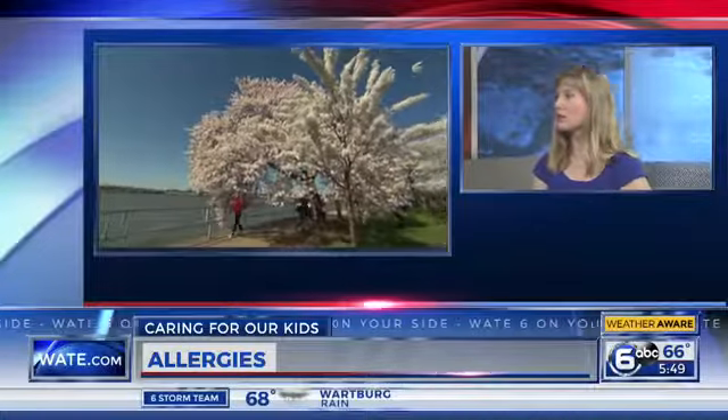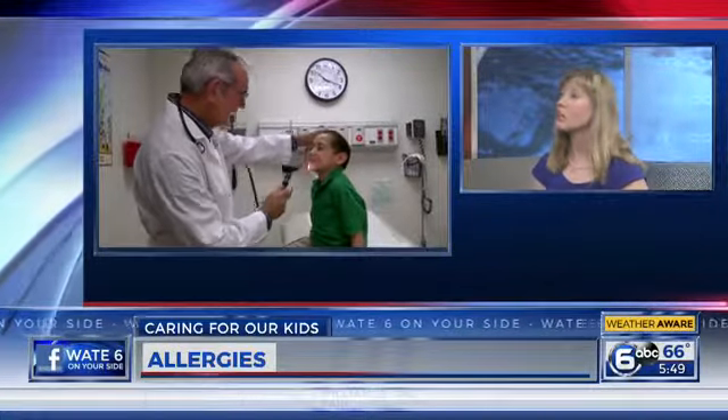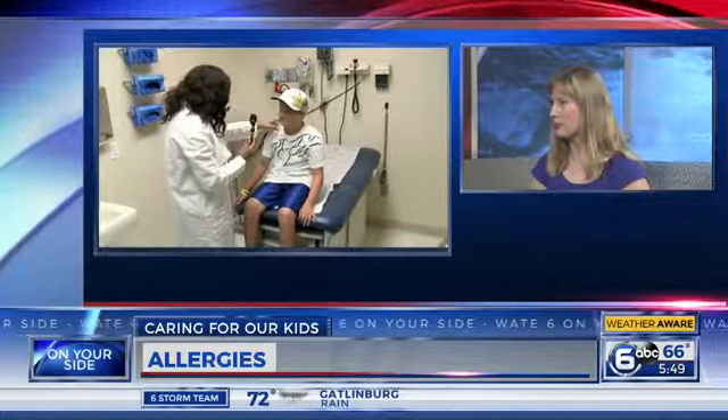Let's talk about signs that it could be more than allergies — not just the common cold, but maybe something serious, like asthma. It's very common at this time of year for people who have allergies and asthma that those allergies can trigger their asthma. What we look for with asthma may be a prolonged cough, weeks of cough, wheezing or difficulty breathing, or noticing that your child seems to be working harder to breathe when they've been outside or exercising. That's a very common way to trigger asthma at this time of year.